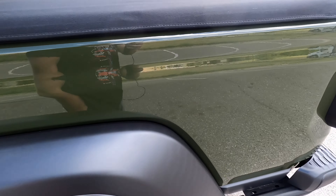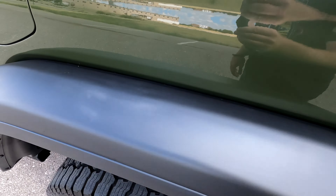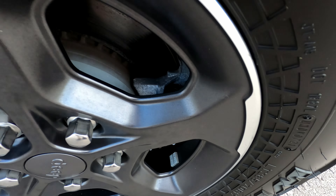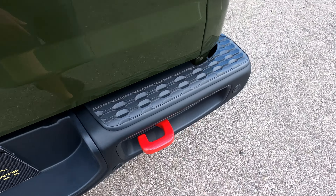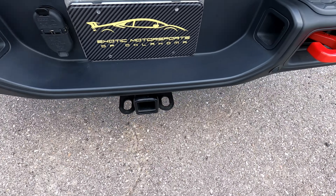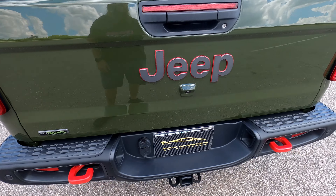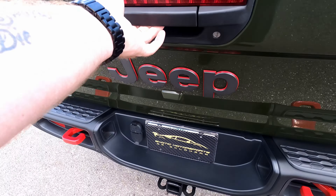The driver's side mirror looks good. The front driver's side door has no issues. The rear driver's side door has a small mark but is otherwise perfect. The driver's side bedside has no flaws and looks excellent. The rear driver's side wheel looks perfect with no issues.